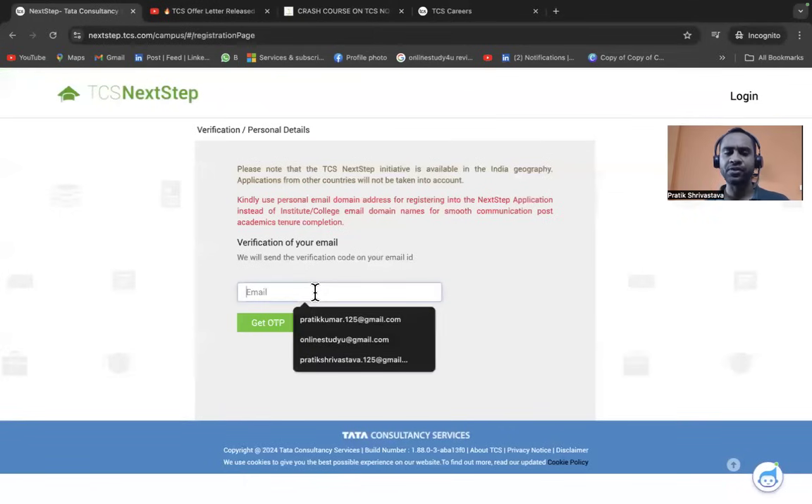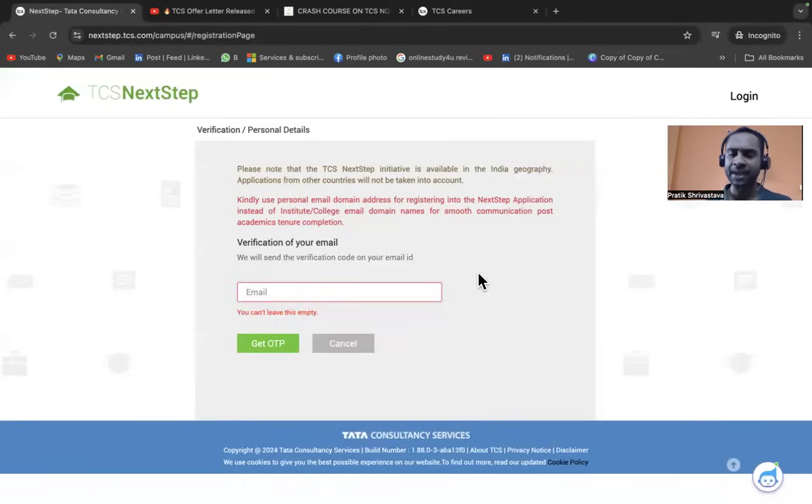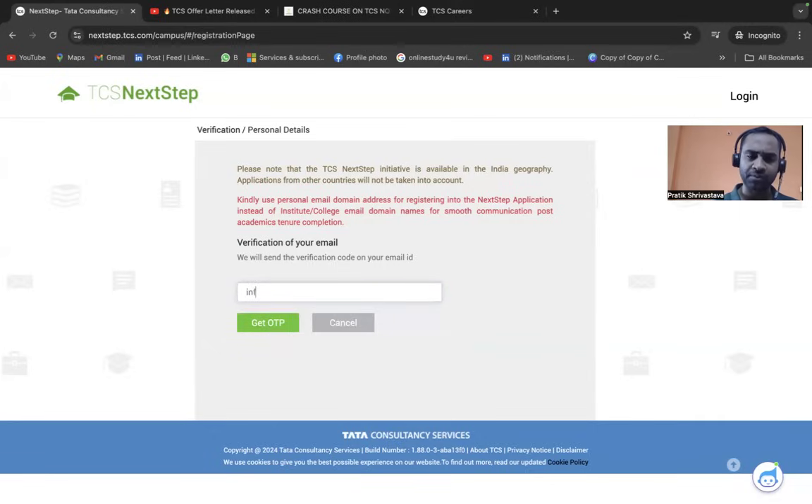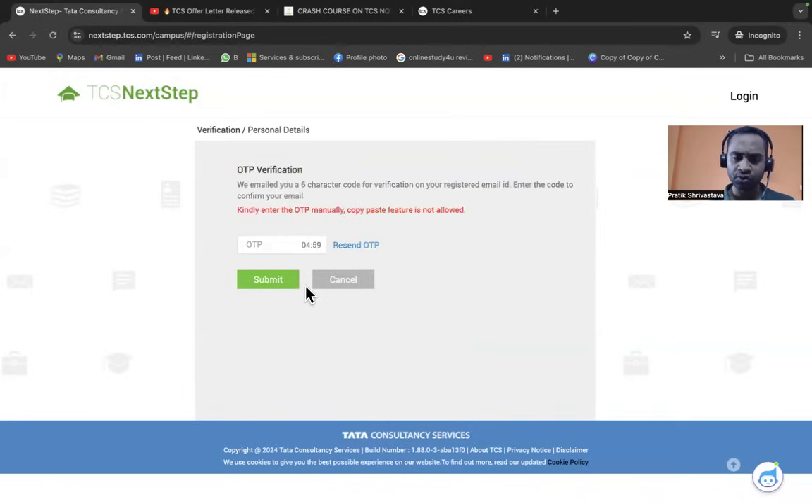Enter your email ID. You may not receive the OTP instantly. Morning and night are the best times to get the OTP quickly. If you try in the afternoon, it may take longer. I'm using a demo email here. Click 'Get OTP' — it typically tries for five minutes but you should receive it quickly.